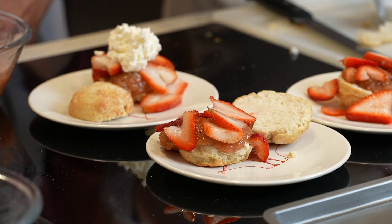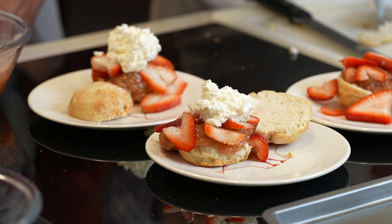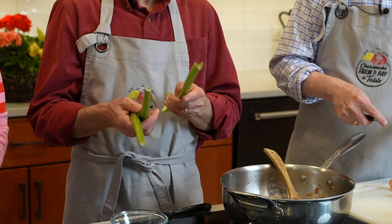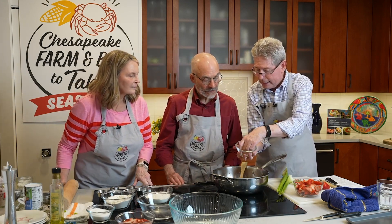This week on Chesapeake Bites, we'll whip up a strawberry rhubarb shortcake. This classic duo of sweet springtime Maryland strawberries and tart local rhubarb go together perfectly to top this unique shortcake. You can see here what the rhubarb looks like when it is cut up and diced. It's like red celery.